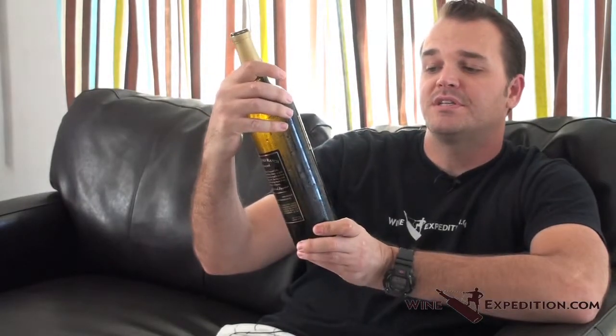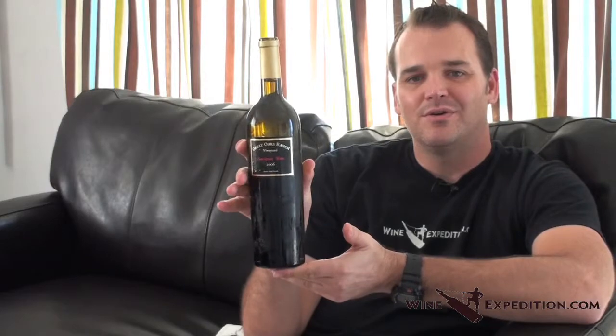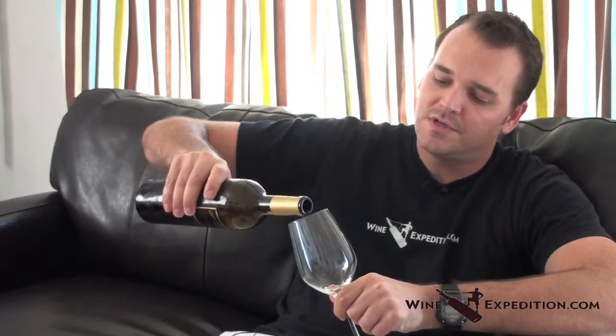We're going to have a white wine today from the Santa Inez Valley, Santa Barbara wine country. Small case producer — this one is from Great Oaks Ranch Vineyard. This is their 2006 Sauvignon Blanc. Small case production — I think they produce about 141 cases of this Sauvignon Blanc. And as you can see, the bottle is nice and cold, so let's jump in. Even though it's October in Los Angeles, still pretty warm, so it's a good day for a Sauvignon Blanc.